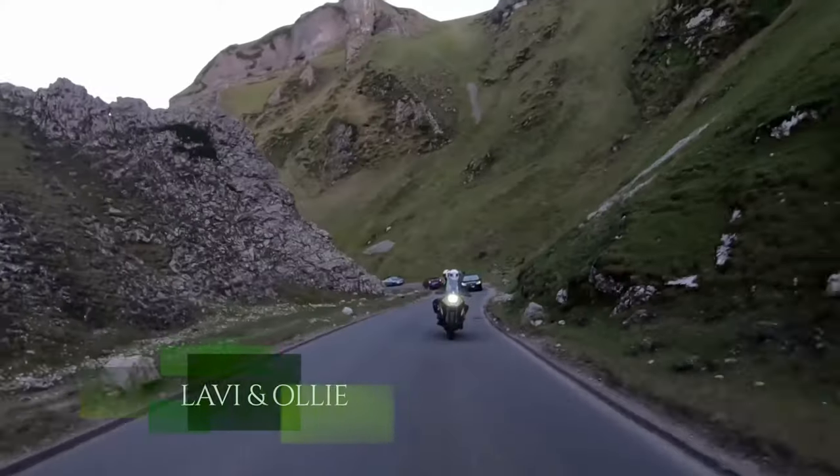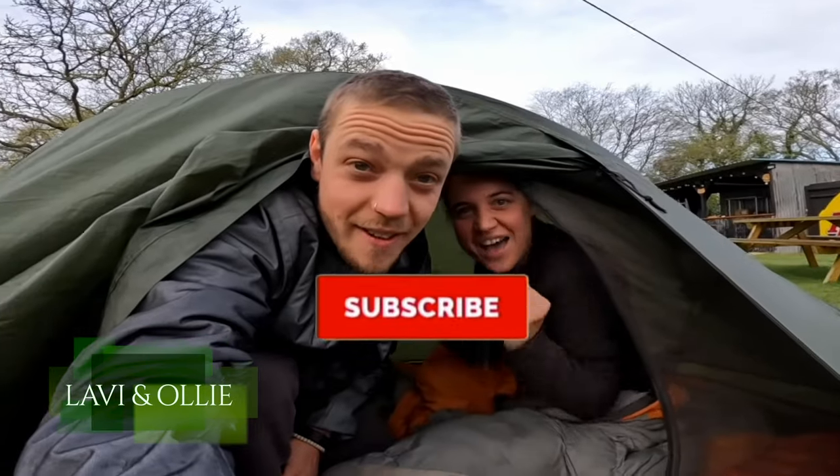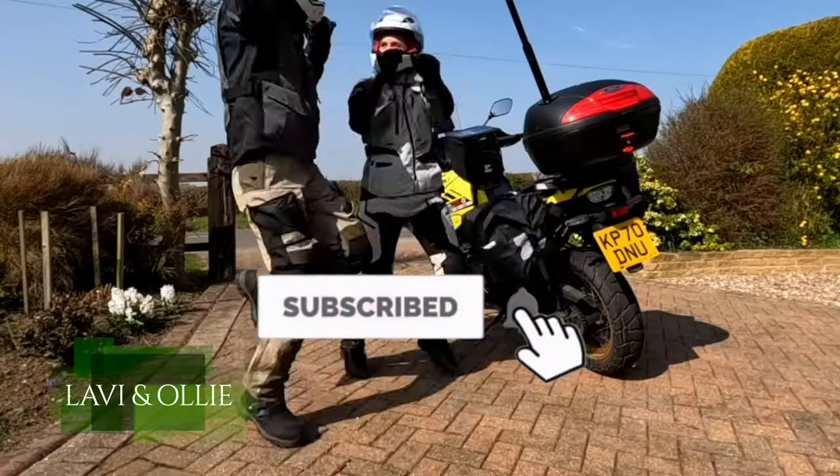Speaking of world records, our buddies Lavi and Ali are traveling around the world to break the record for the youngest couple on one motorcycle to go around the world. Check them out — they're awesome. We love them to death. We are too old; we were going to do it, but then we found out they were doing it and we're like, 'man, they stole our thunder.' I think they would have broken our record anyway — we're pretty slow.